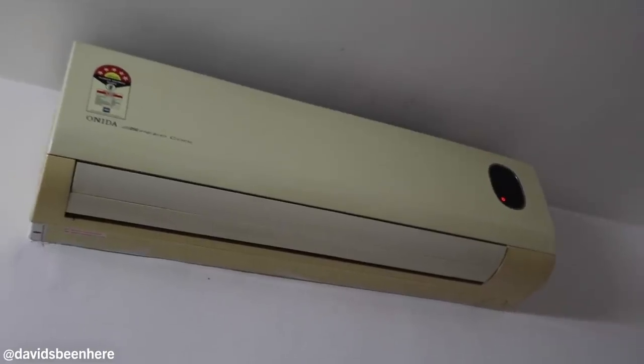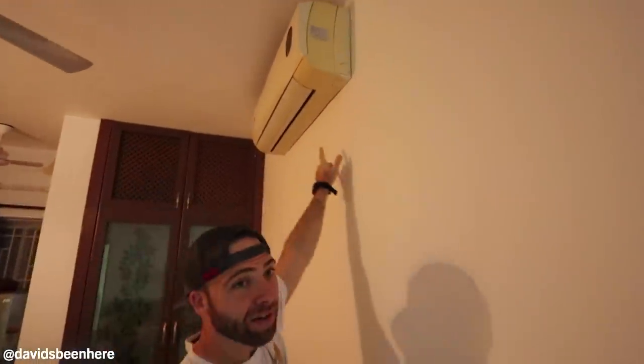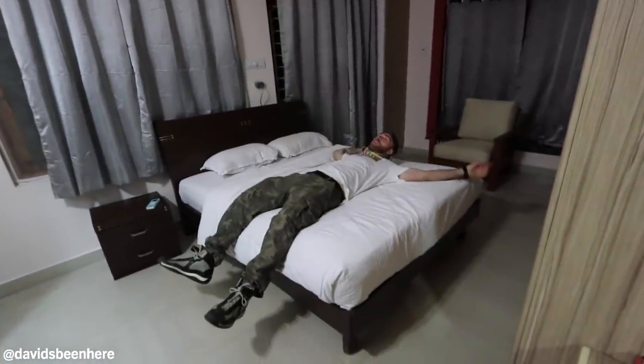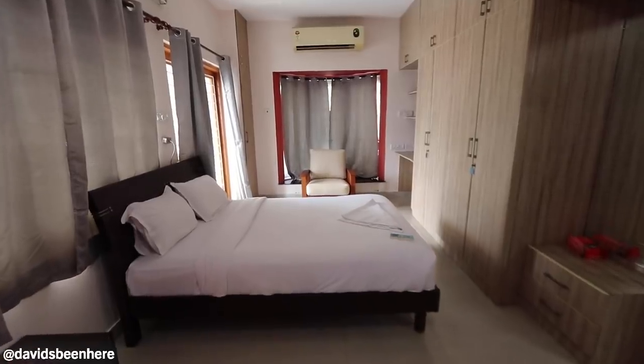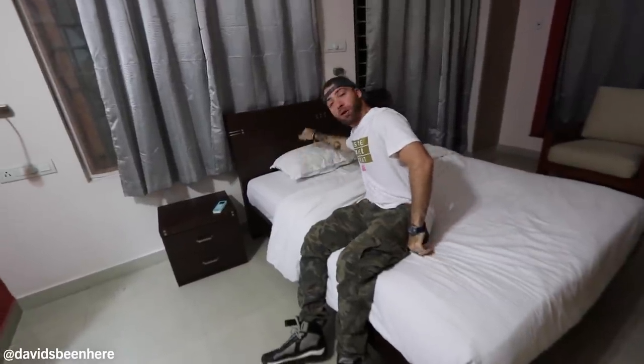The biggest plus for me about this place is the air conditioning. There's air conditioning in each room — look, air conditioning here, there, and here we have the master bedroom. Nice and cold in here, another air conditioning. Huge bed. I think it's a queen — yeah, it's a queen. Very comfortable bed, not too hard, it's perfect. The pillows are very nice as well.